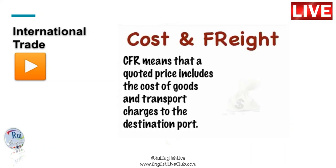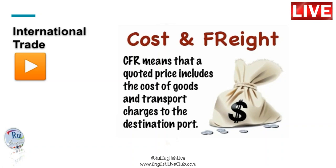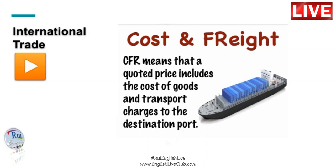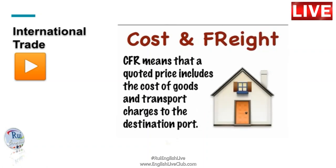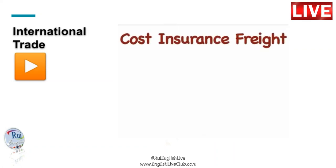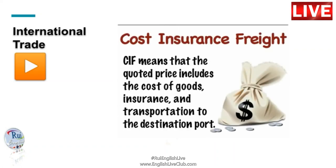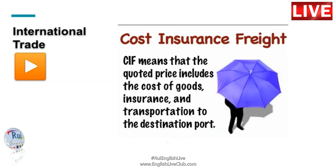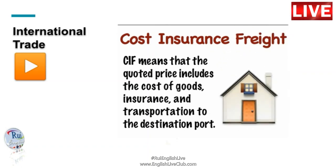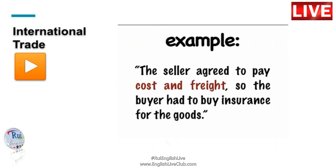CFR, or Cost and Freight, means that a quoted price includes the cost of goods and transport charges to the destination port. CIF, or Cost, Insurance and Freight, means that a quoted price includes the cost of goods, insurance and transportation to the destination port. The seller agreed to pay cost and freight, so the buyer had to buy insurance for the goods.